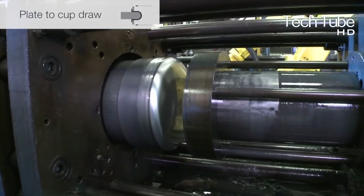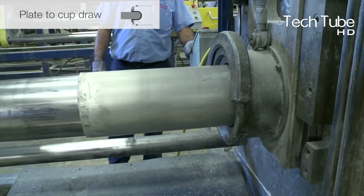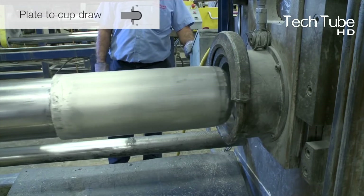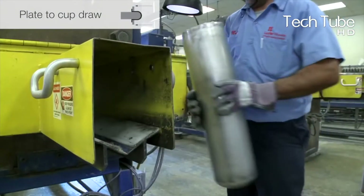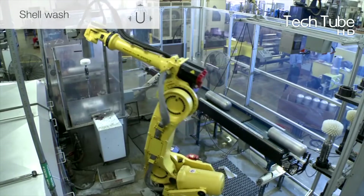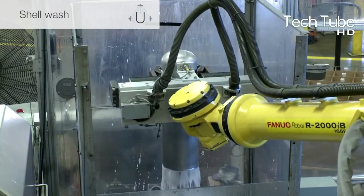For having the shape of a shell, the process is initiated with a plate-to-cup draw. Once a worker finalizes the shape of the shell, then it is washed, which is also done by machines. Correspondingly, the shell is sent for an inspection process, where a worker is specified for its full inspection, which is only marked when the shape passes the inspection.